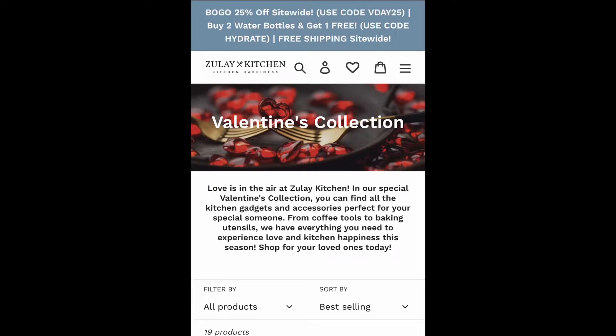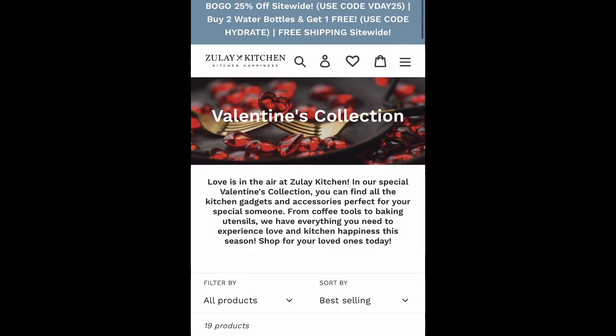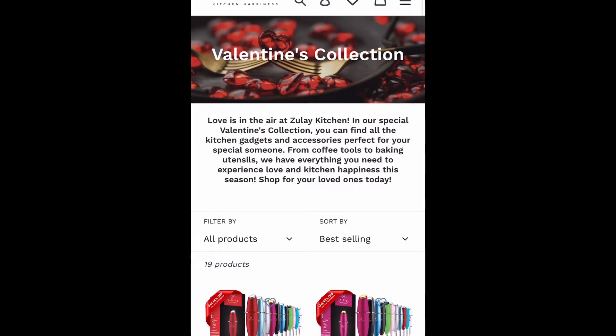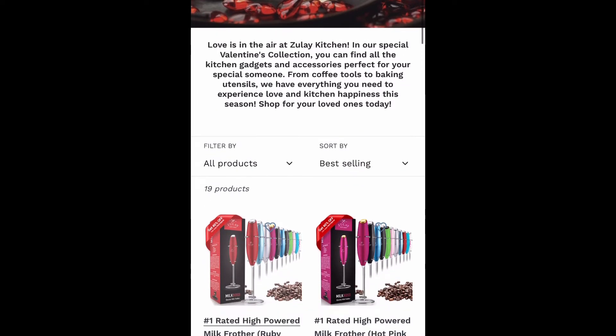What's up everyone? It is Yasmin Woodland and welcome back to my channel. Happy Saturday to each and every one of you all. I am doing this quick video to announce my Valentine's Day giveaway — I'm so excited everybody. Valentine's Day is tomorrow and as you all know I love doing giveaways, and this will be featuring Zule Kitchen.